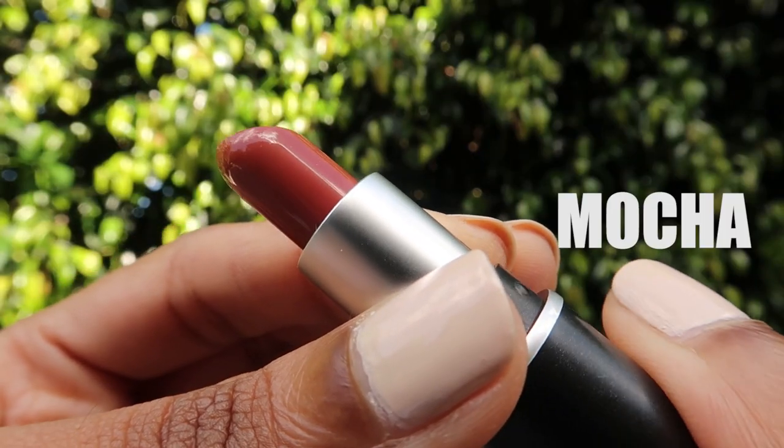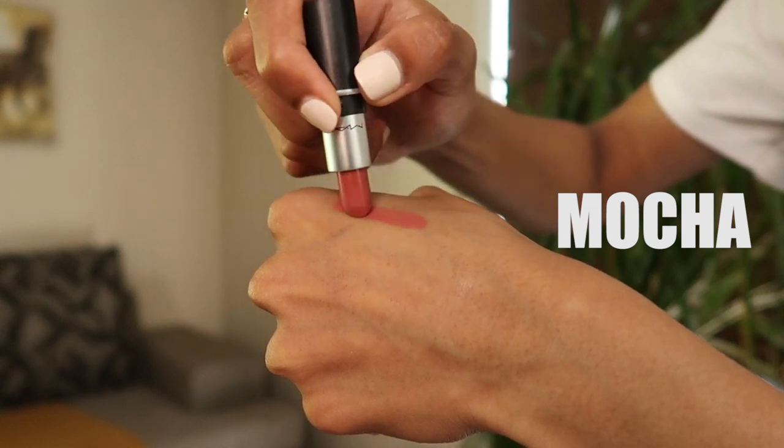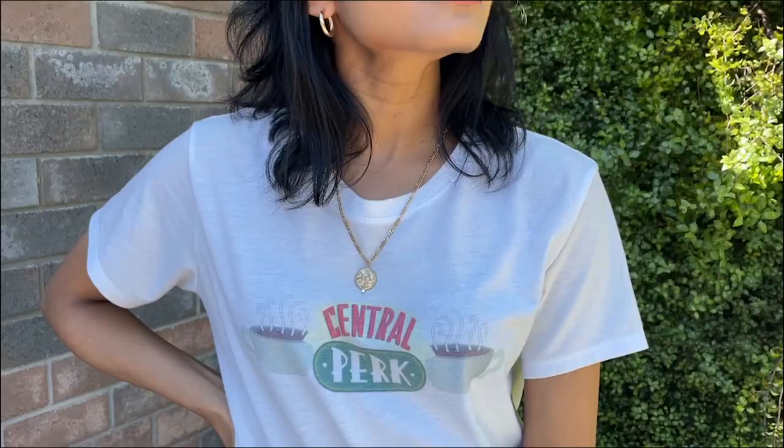First off we have Mocha, and as the name suggests, this is just the perfect companion to wear for a daytime coffee break. The formula is satin, so it feels super creamy and comfortable to wear, so it doesn't get in the way of you enjoying your day out. It's got this terracotta nude color to it which complements any skin color.